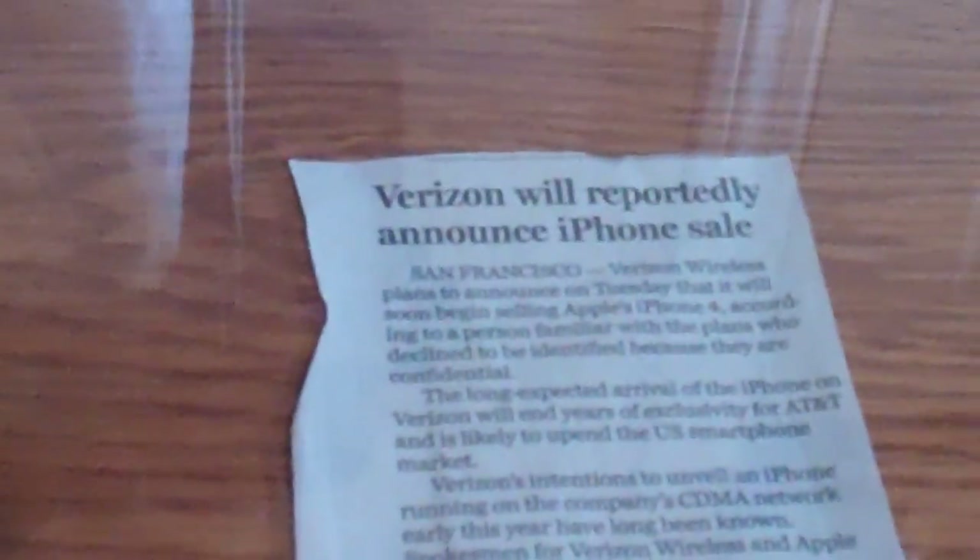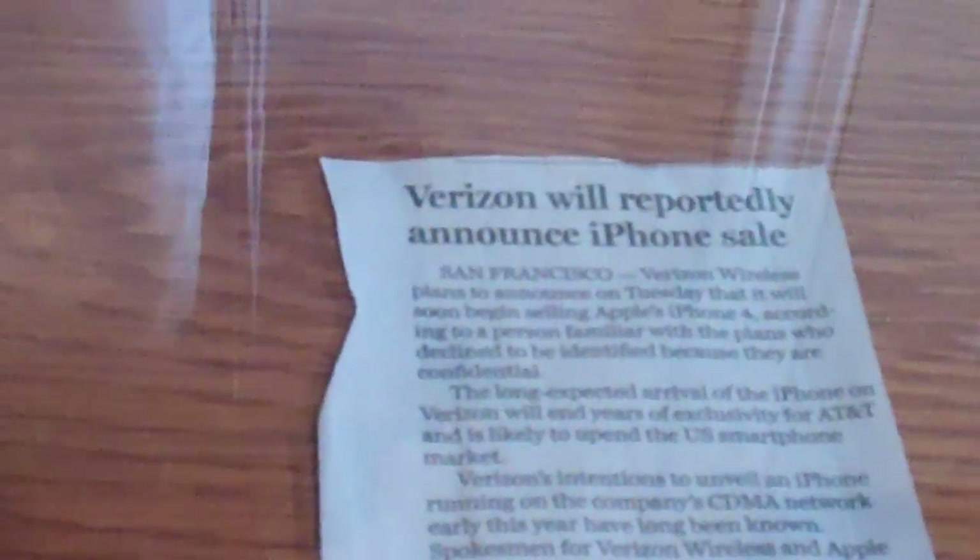I've got a picture, a Valentine's picture of my cousin — I actually took these pictures, hope you like them. We have a Verizon reportedly announced iPhone sale article.